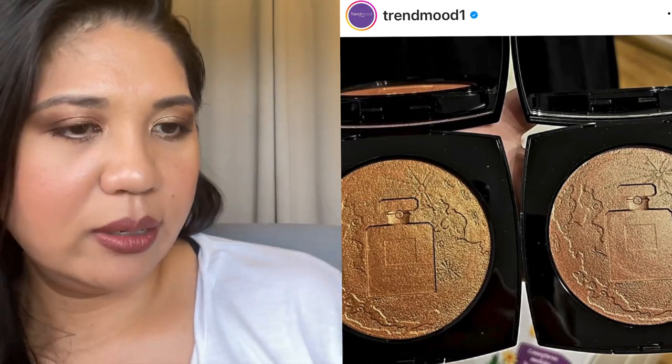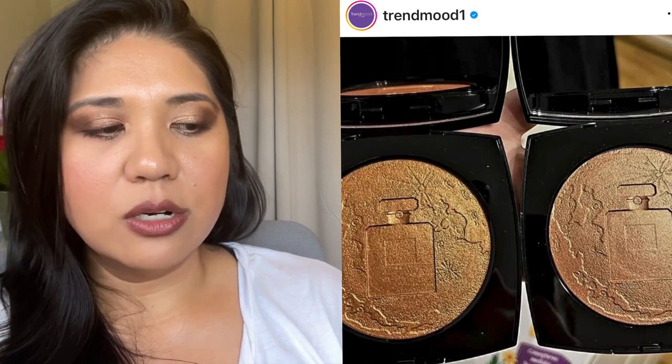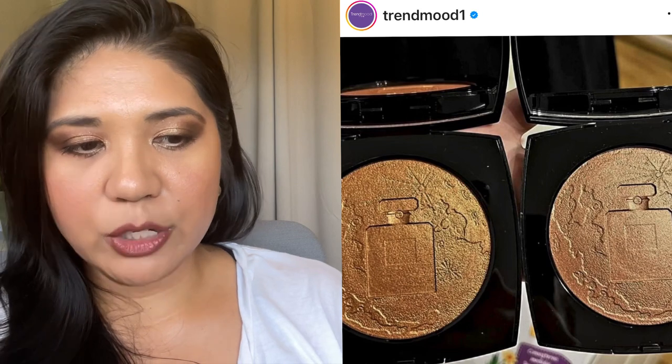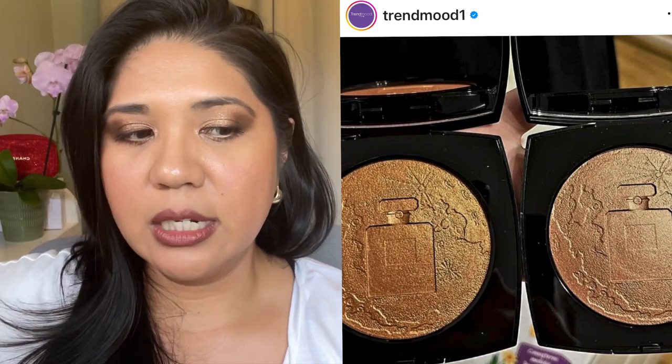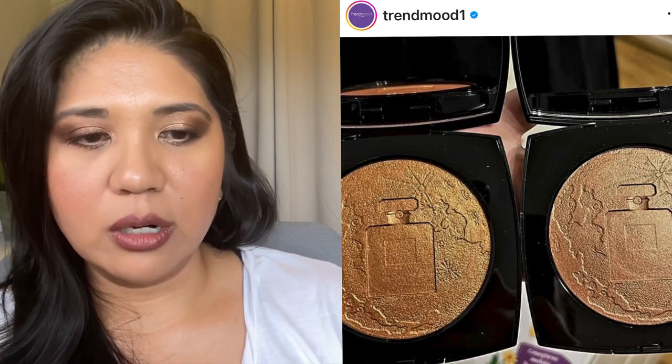Now moving to Trend Mood — the Chanel holiday collection. The whole theme is based on the moon. The embossing is really beautiful and I think these colors are going to look beautiful on tan, brown, and deeper-complected people. But I'm likely not going to buy it because Chanel's limited edition prices have been going up, and I can only imagine what this limited edition highlighter will cost. Highlighters are not something I lust over, so it's an easy pass.